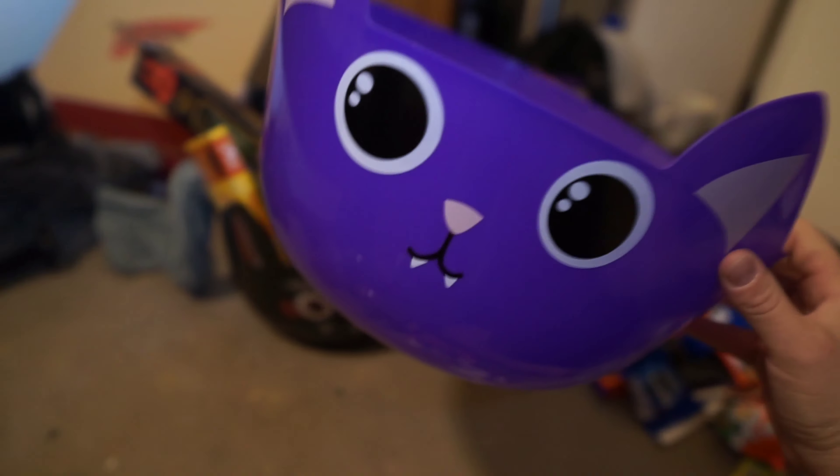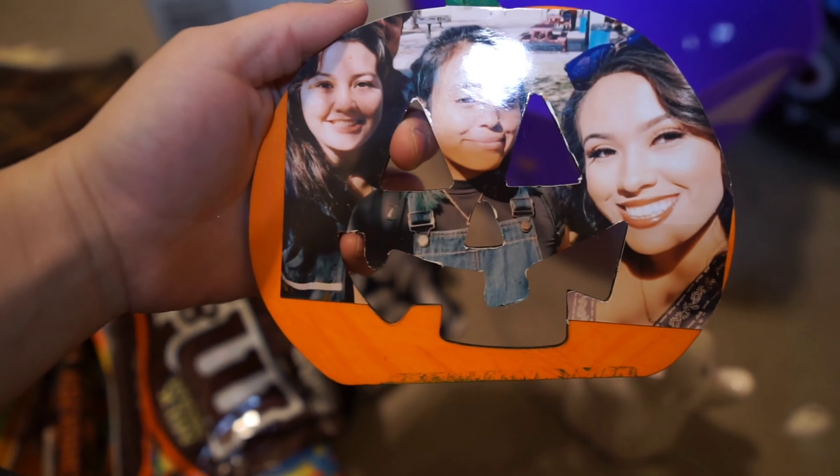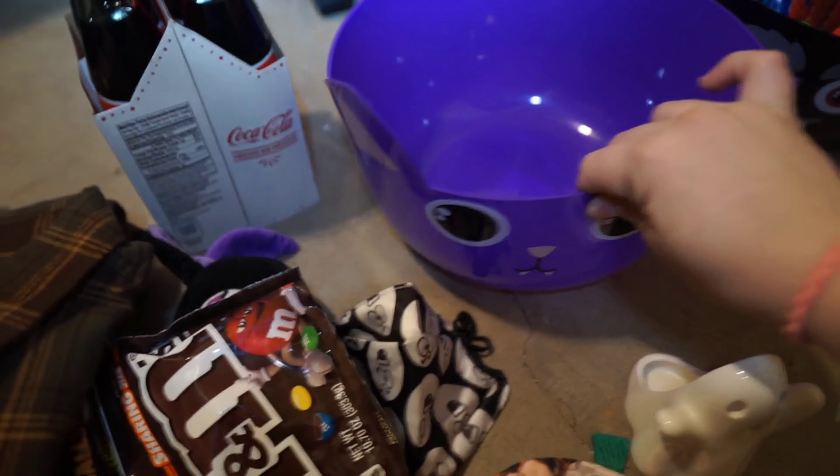They're a dollar and I went to Target and these were five dollars, so you might as well go to the dollar store. All the stuff I got is from the dollar store except some things. I went to Walmart for some. So I made my sister a pumpkin. This one is my sister's, this one is my mom's, and this one is my brother's.